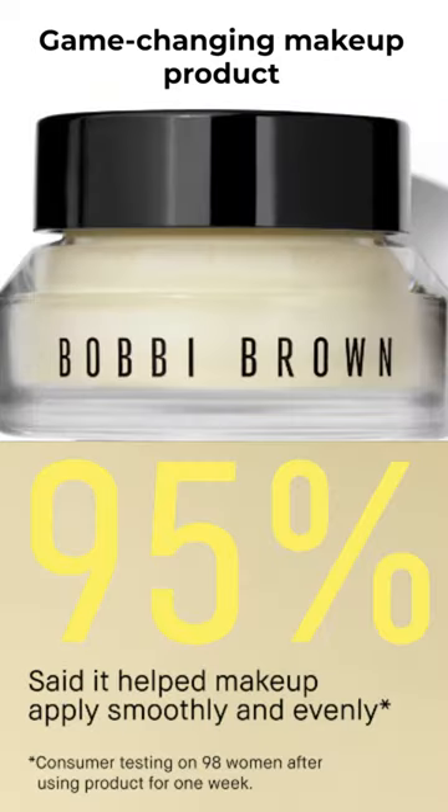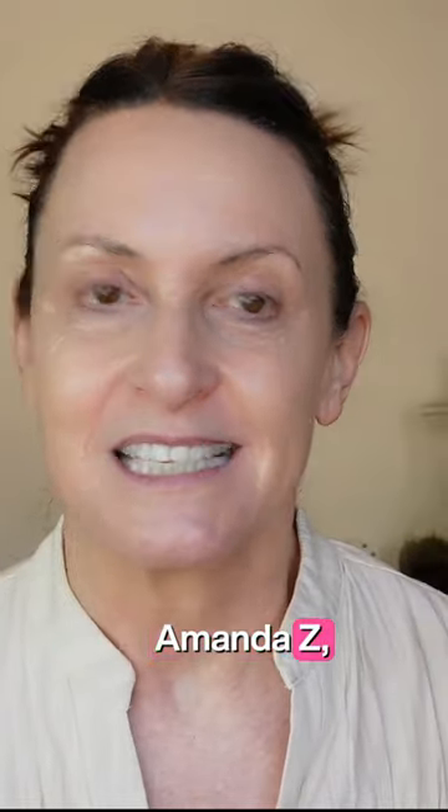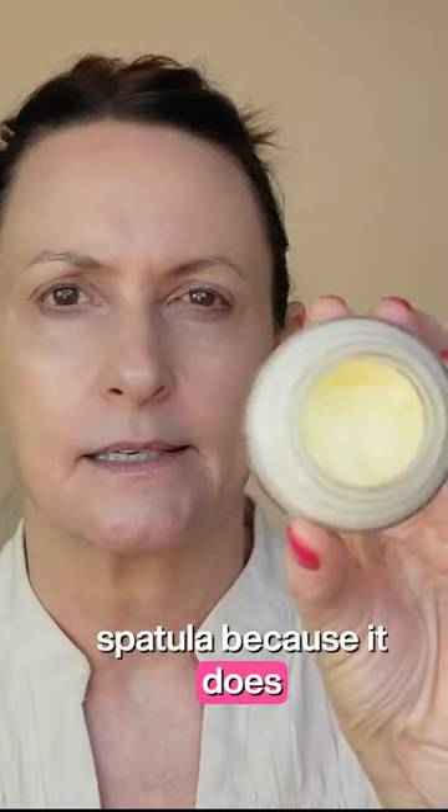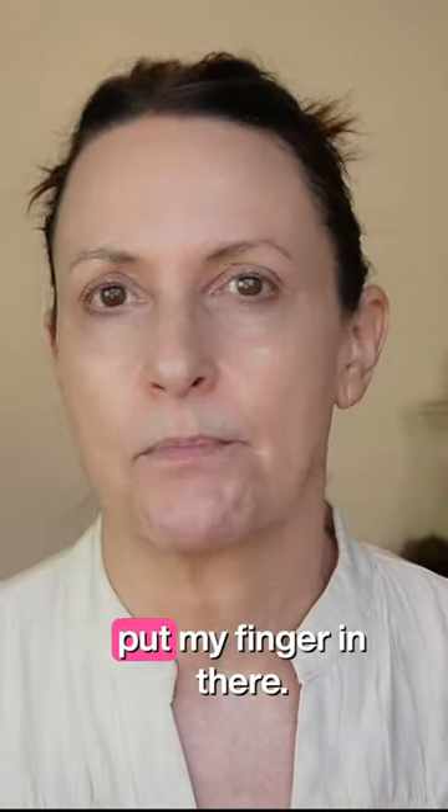This is the Bobbi Brown Vitamin Enriched Face Base. I learned about this product through Amanda Z, so thank you, Amanda Z, for this recommendation. I'm using my pharmacy spatula because it does come like this and I just don't want to put my finger in there.